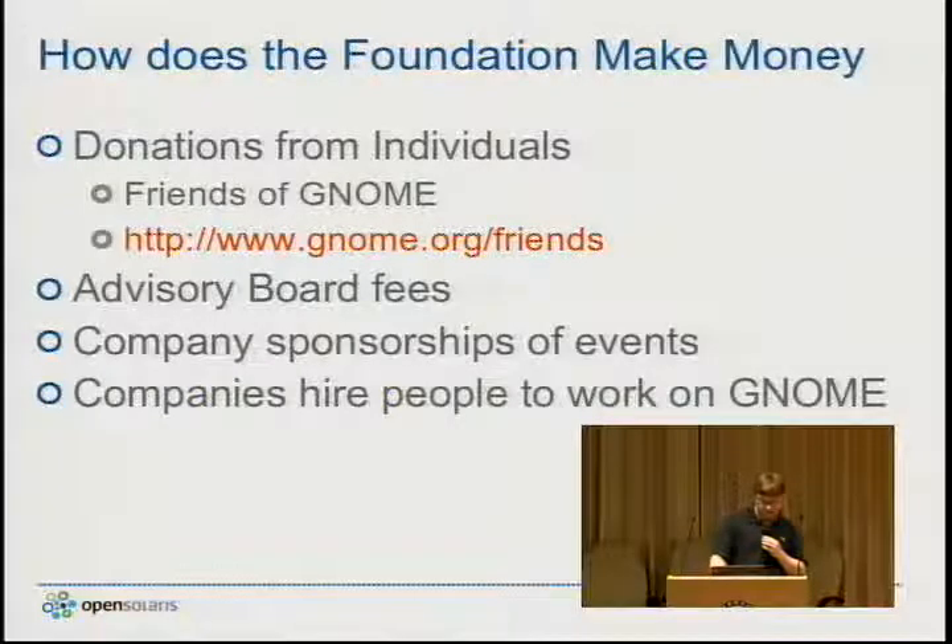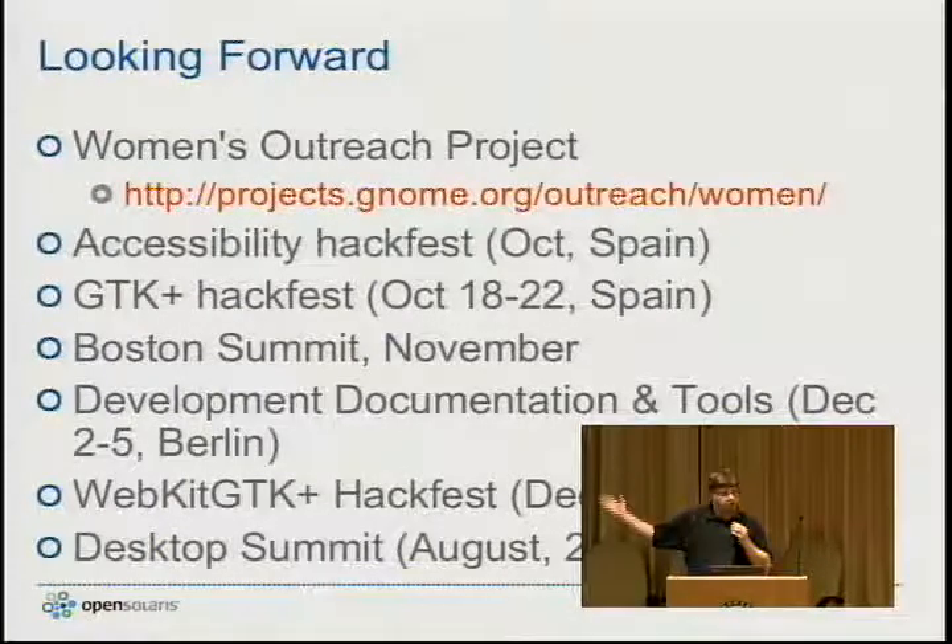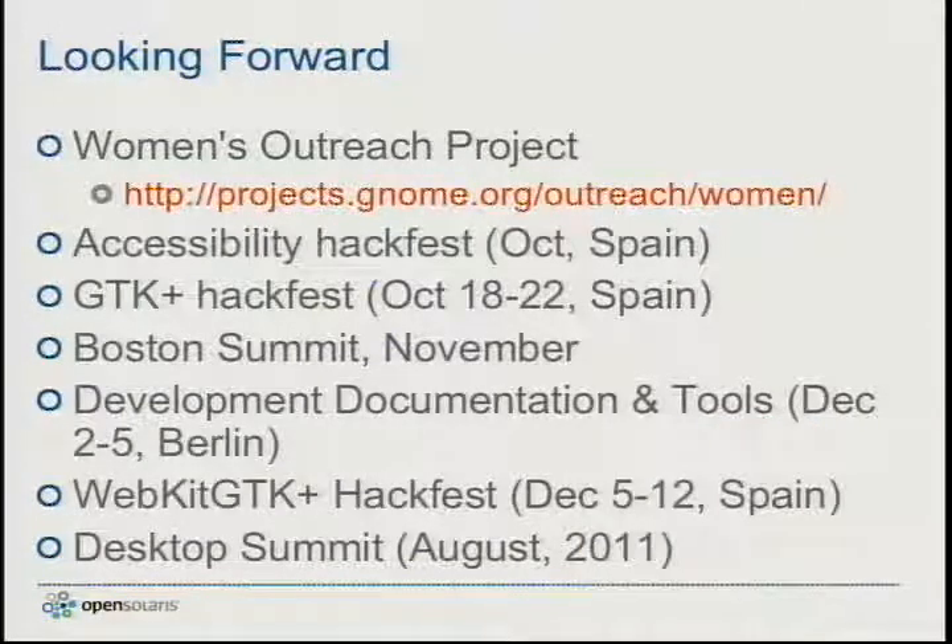Looking forward, we have the women's outreach program — there's a URL on screen if you know any women with an interest in working on GNOME technologies. The GNOME Foundation is giving grant money to encourage projects and is interested in getting proposals. We have an accessibility hackfest in October, a GTK hackfest, the Boston Summit in November, a developer documentation and tools hackfest in December, followed by a WebKit hackfest, and then the Desktop Summit next August. We have a very full plate of activities planned.